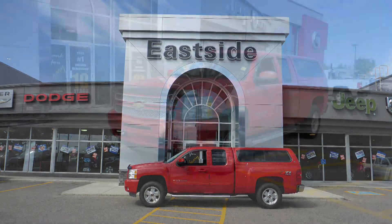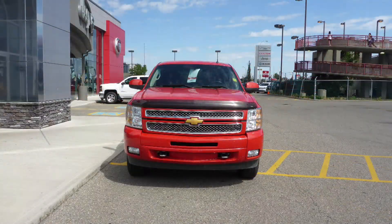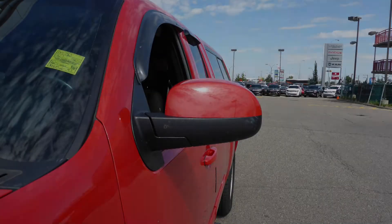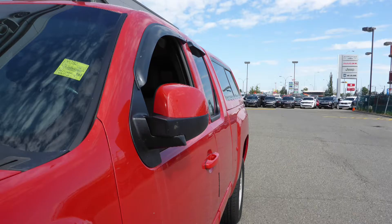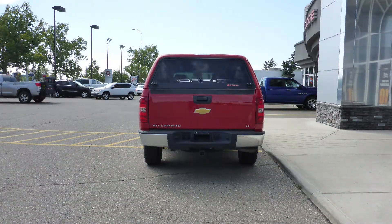Hi Regan. The Chevy Silverado 1500 LT comes equipped with a V8 engine and automatic transmission, power heated manual folding side mirrors, halogen headlamps, fog lamps, 17-inch aluminum wheels, a trailer hitch receiver, and a red exterior.